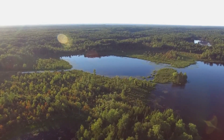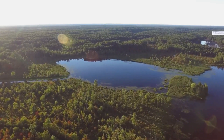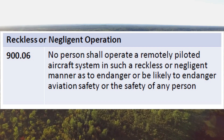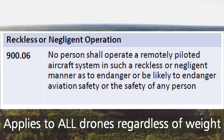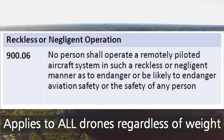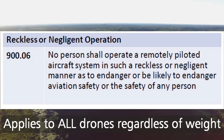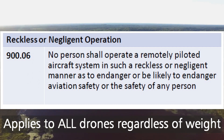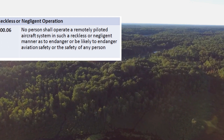There is one rule that applies to everyone, even when flying the tiniest drone. Rule number 900.06: reckless or negligent operation. No person shall operate a remotely piloted aircraft system in such a reckless or negligent manner as to endanger, or be likely to endanger, aviation safety or the safety of any person. In other words, don't do anything stupid.